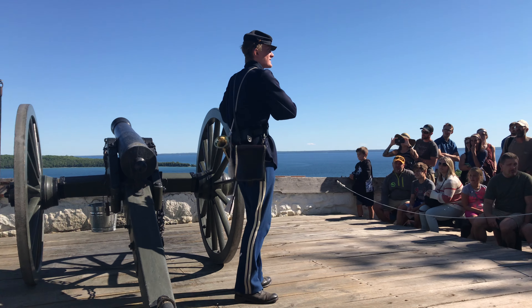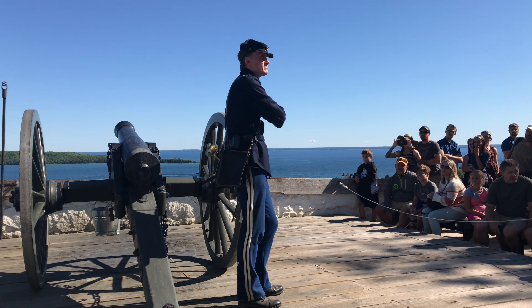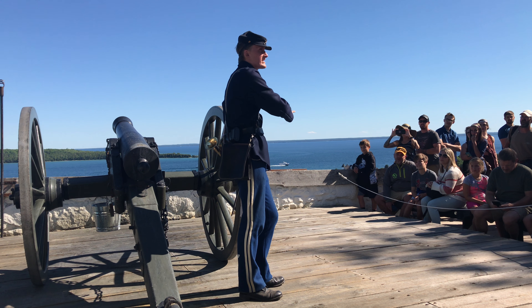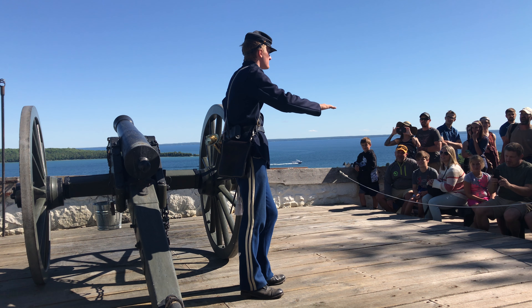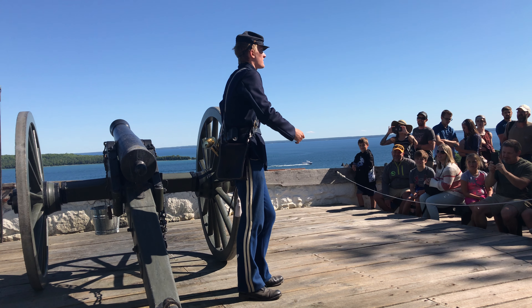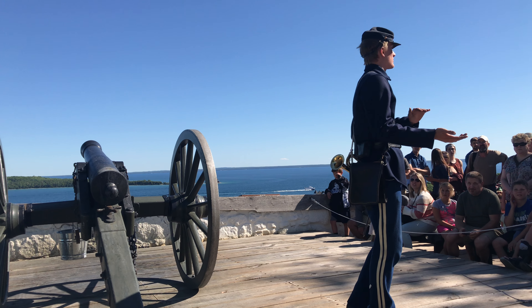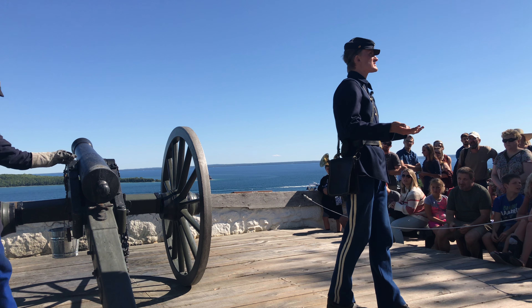I love starting off with the name of this cannon — it's a beautiful name. It's a Model 1841 Six Pound Smooth Bore Field Gun. Can anyone repeat that back? Even the soldiers stationed here from Mackinac would never call it by that name. They'd just call it the six pounder.